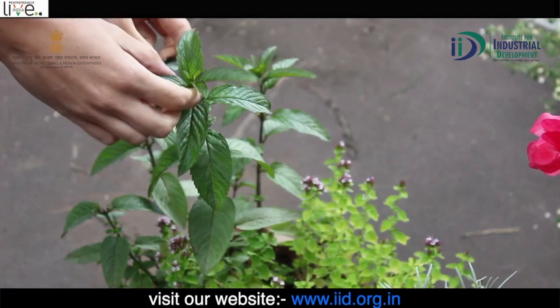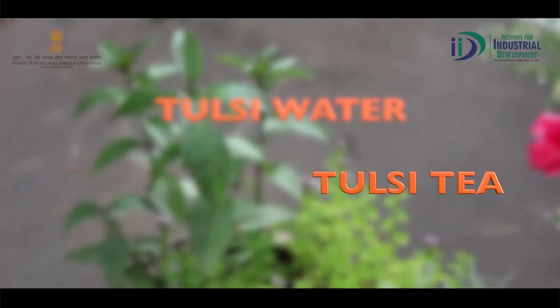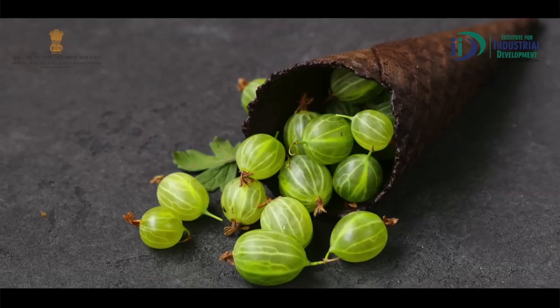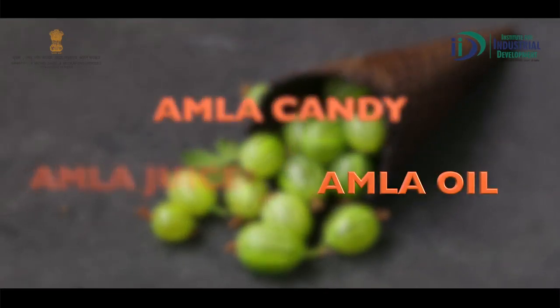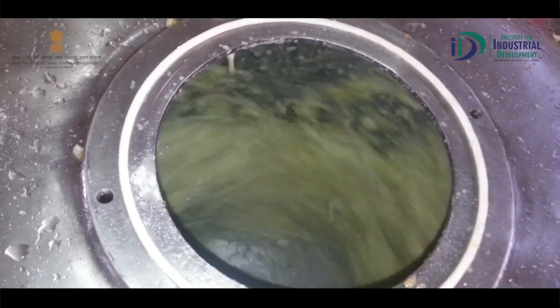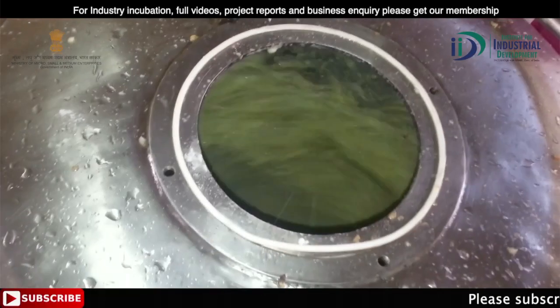For example, you can prepare Tulsi oil, Tulsi water, Tulsi tea, and Tulsi juice. Similarly, you can prepare candy and oil. You can also make soya milk, peanut butter, face pack, soap, cream, and sanitizer using this machine.